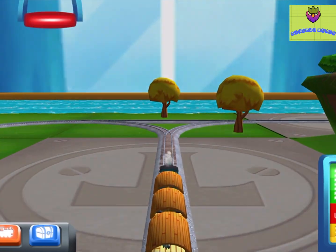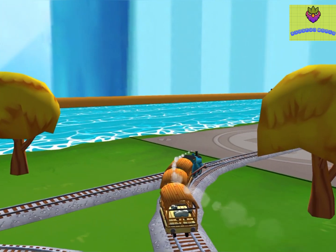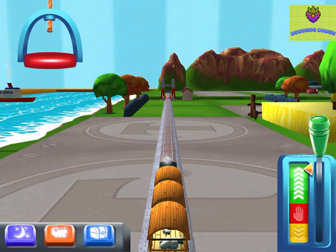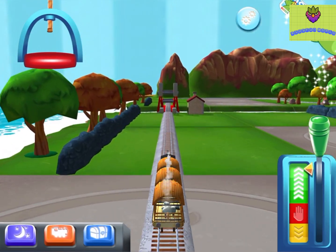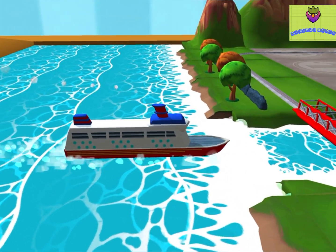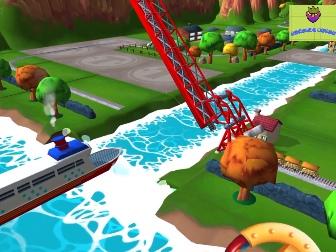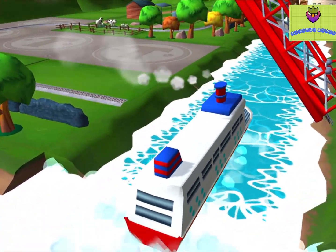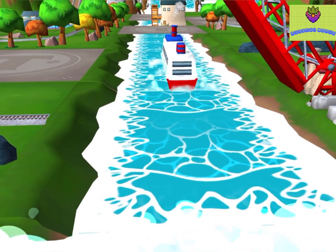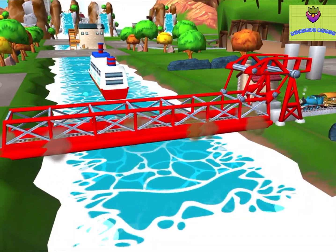Choose a direction. The rolling bridge is right over there. The boat has to make some important deliveries, but you wind up the bridge so it can pass. Excellent! Your engine loves your train set.